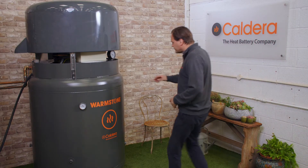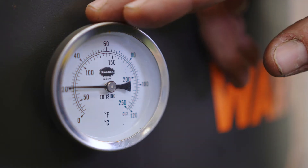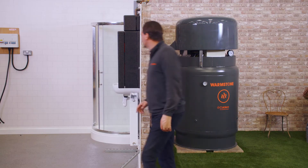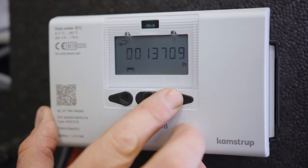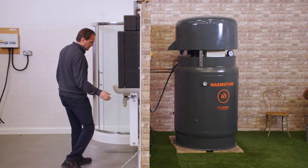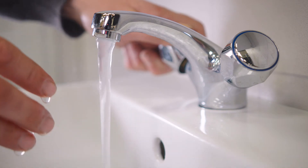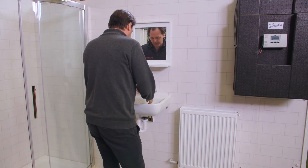Our heat battery is easy to install and sits in your garden or garage, replacing a standard oil or gas boiler. The solid Warmstone core is charged by electric heating elements to high temperature and uses ultra-efficient vacuum insulation to retain this heat until required. When needed, water is drawn through the core providing central heating and plentiful hot water on demand, just like a combi boiler.